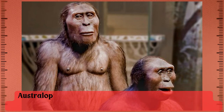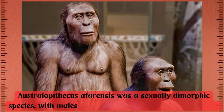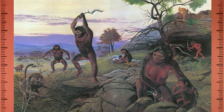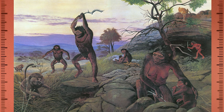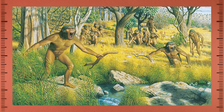Australopithecus afarensis was a sexually dimorphic species, with males being significantly larger than females. This suggests that they may have had a social structure similar to modern gorillas, with a dominant male mating with multiple females in a group.